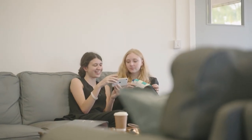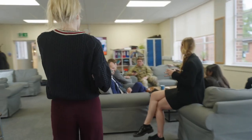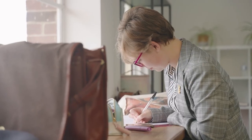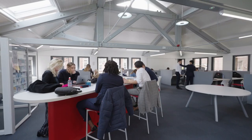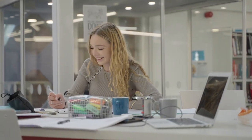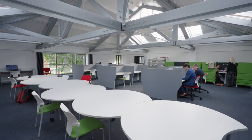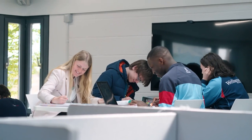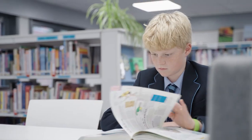This is our new sixth form centre — three floors dedicated just to our sixth form students — with a ground floor rest and relax area, a middle floor catering area, and a top floor dedicated quiet study area. Adjacent to that is our study centre, where sixth formers can study interactively or on their own. On the ground floor we have our library space where the children can go to read quietly and reference books.